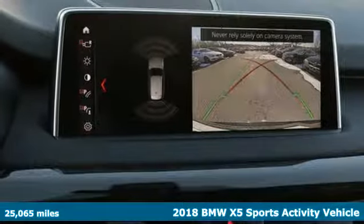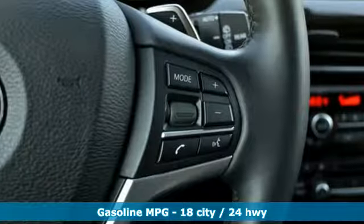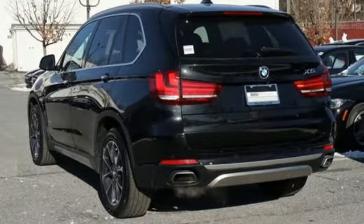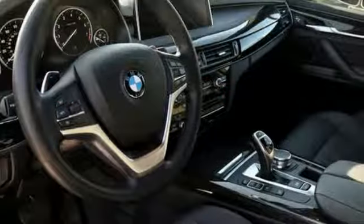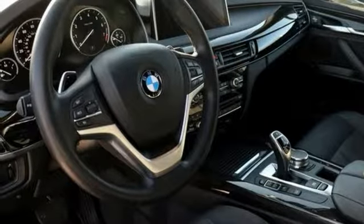Features include Turbo i6 engine, gas pressurized shocks, streaming audio, power heated mirrors, front heated bucket seats, auto dimming rear view mirror, external memory control, doors and push button start proximity key, driver memory seats, front and rear parking sensors, and multi-zone climate control.